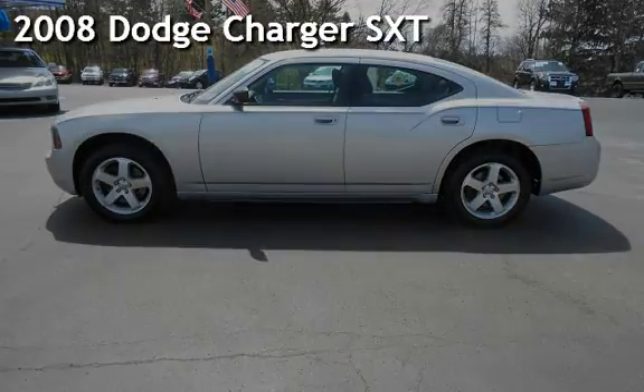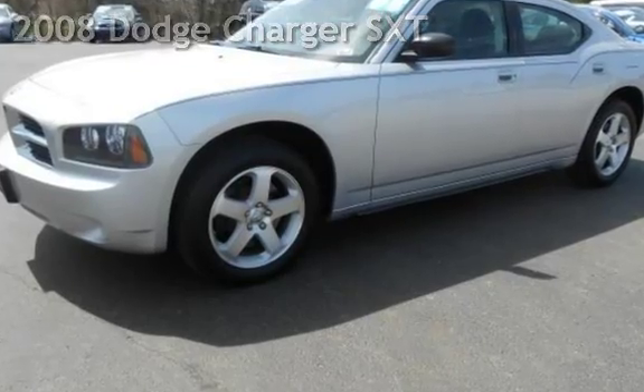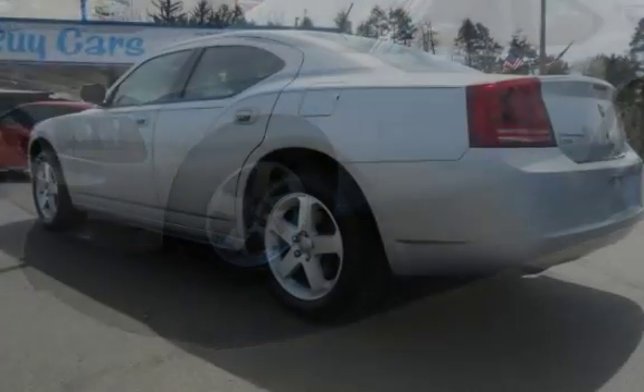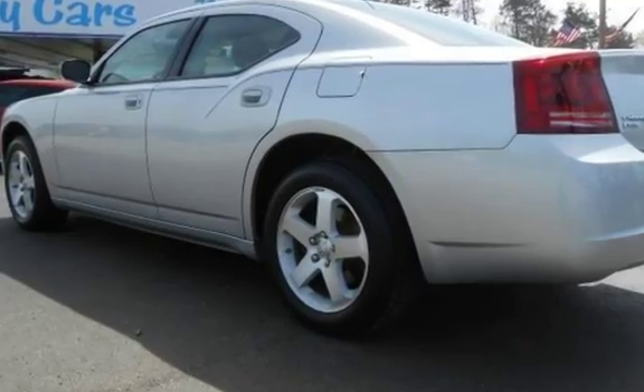Presenting a pre-owned 2008 Dodge Charger SXT. This four-door sedan has a six-cylinder, 3.5-liter V6 engine, with all-wheel drive, and an automatic transmission.